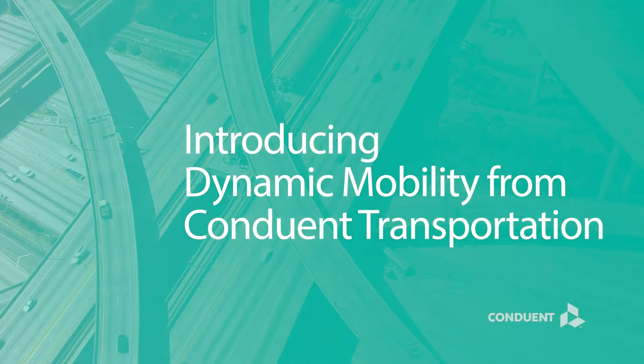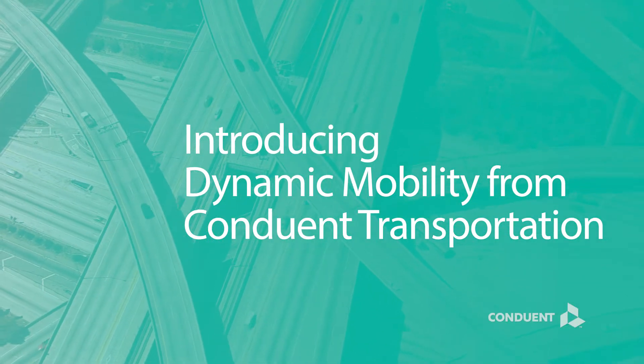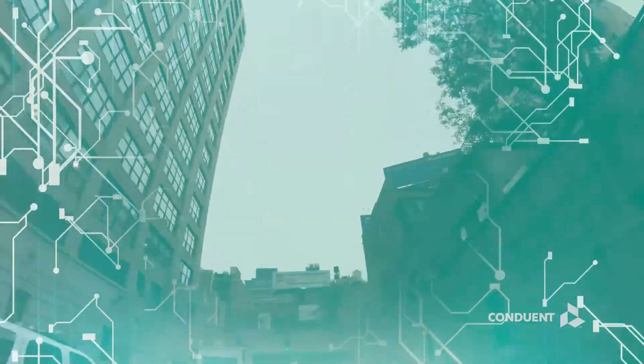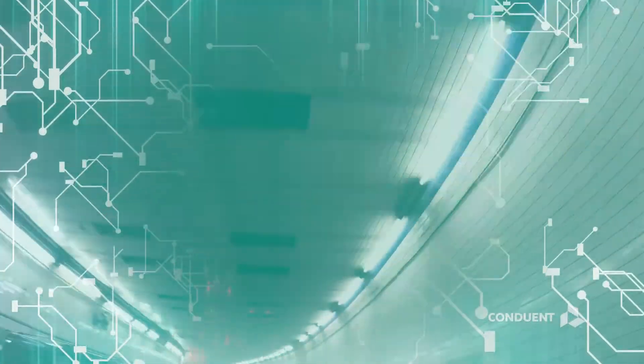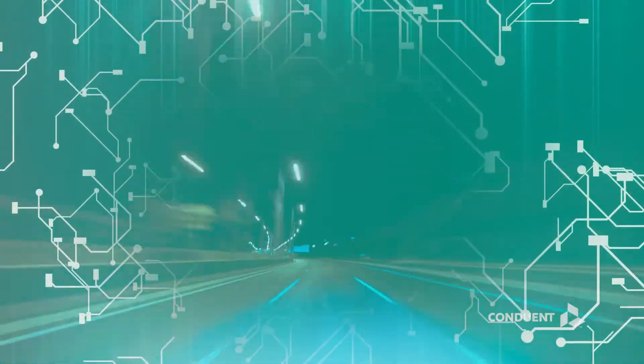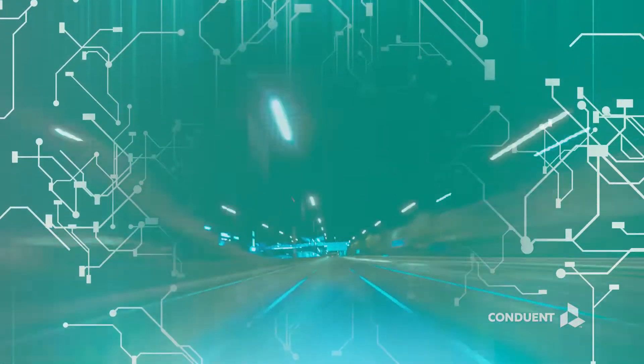Introducing Dynamic Mobility from Conduent Transportation. At its core, congestion-based dynamic toll pricing is used to reduce traffic in high congestion cordons and zones. At points of entry, gantries allow you to identify, classify, and charge vehicles accordingly.